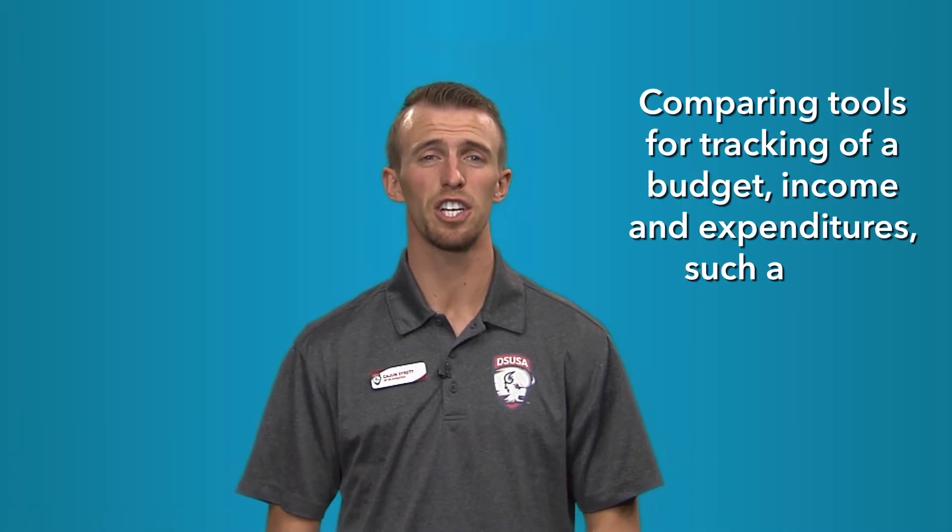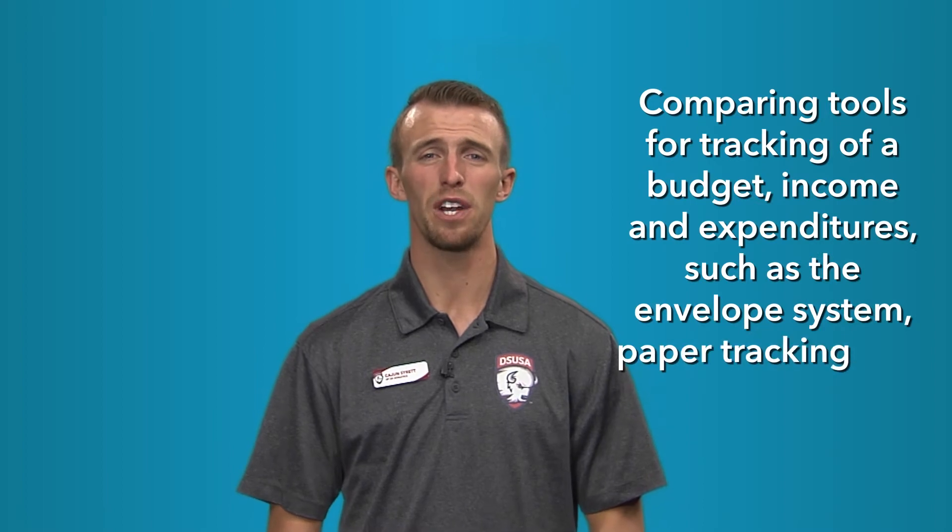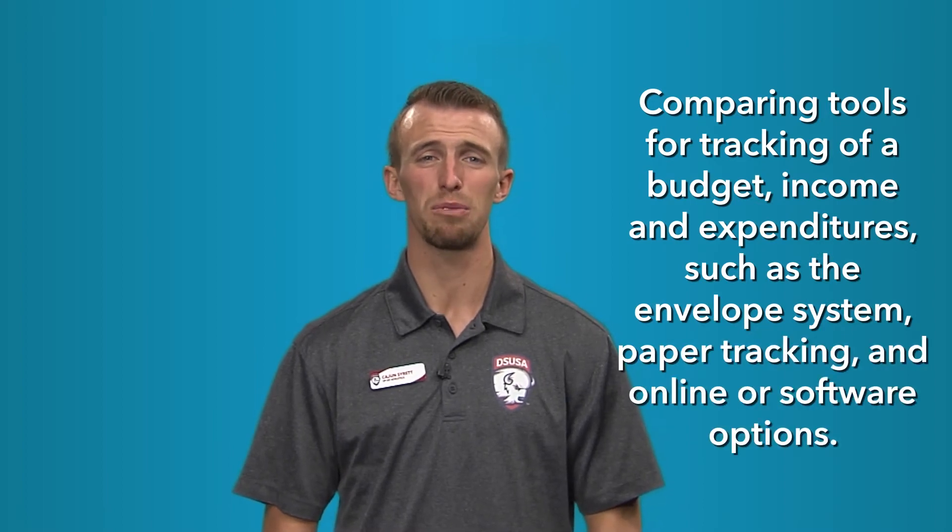Hi, my name is Cajun Syrit. Today we are comparing tools for tracking a budget, income, and expenditures such as the envelope system, paper tracking, and online or software options. A cash flow plan budget is the single most powerful personal finance tool anyone can use for wise money management. However, this is not a one-size-fits-all proposition. There are different planning and tracking systems, each with its own advantages.